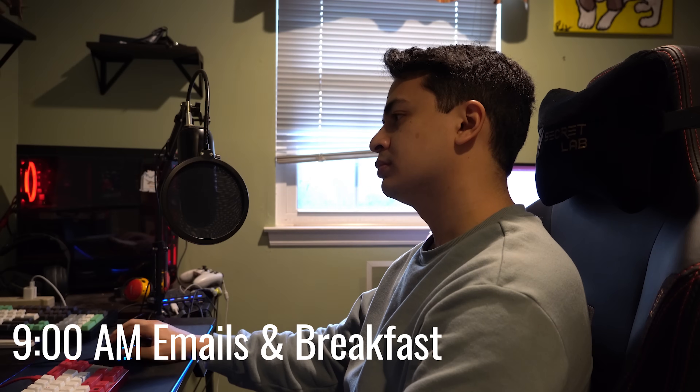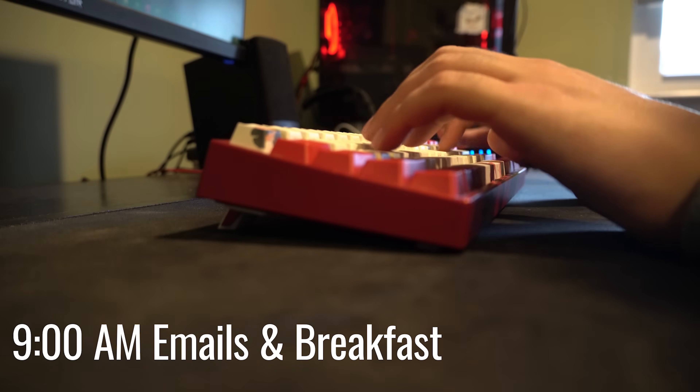At 9am I start my work. Usually I'll start the day by checking and answering all my emails while eating breakfast. Once that is done I'll start designing in CAD unless I have some meetings.